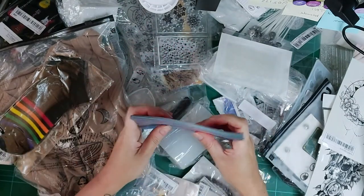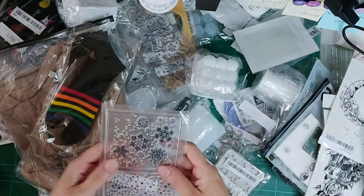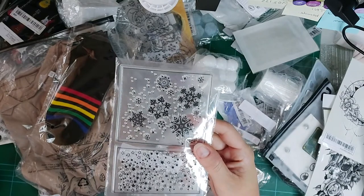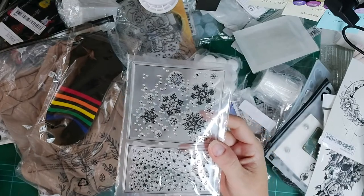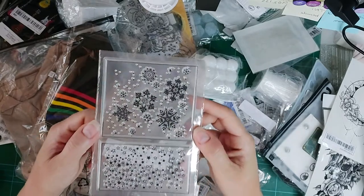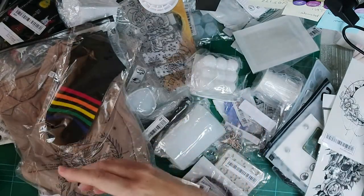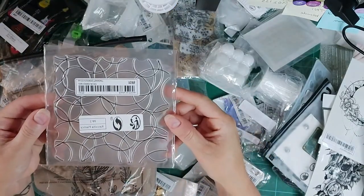I also got these rubber stamps, which I'm going to use to make some backgrounds. I've bought stamps and dies from Shein before and they are really really good — and they're so cheap. I got these snowflake and star rubber stamps, which will feature in my craft video. Those will all go in the craft video.